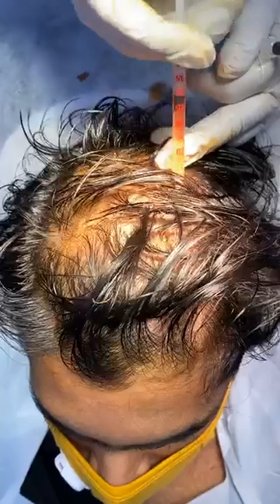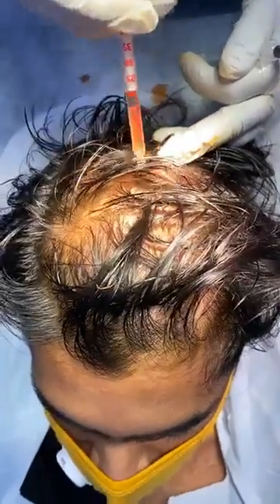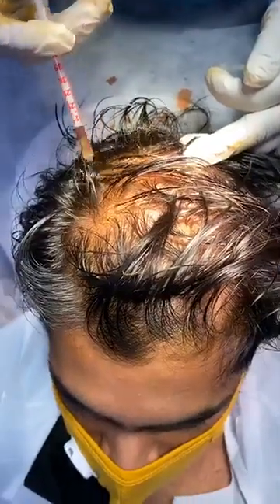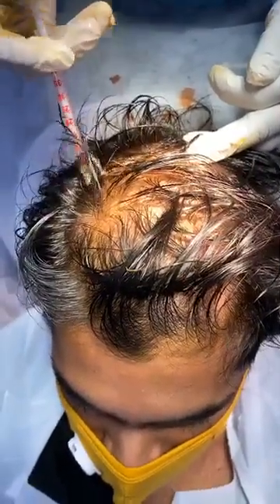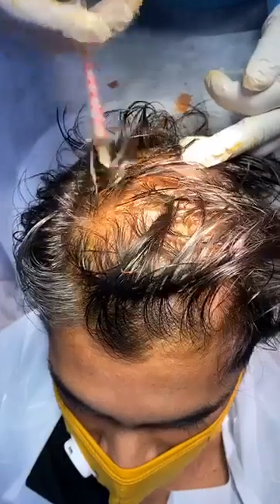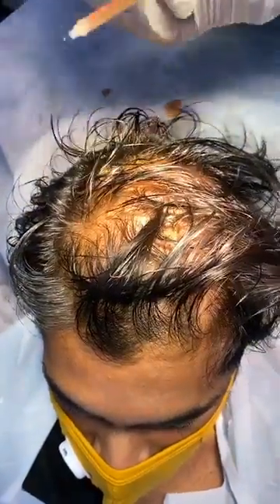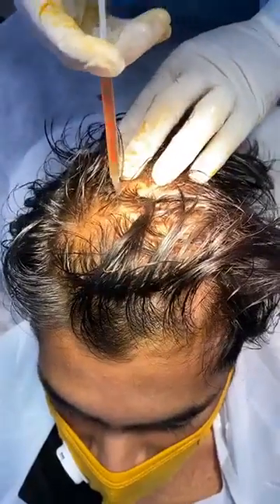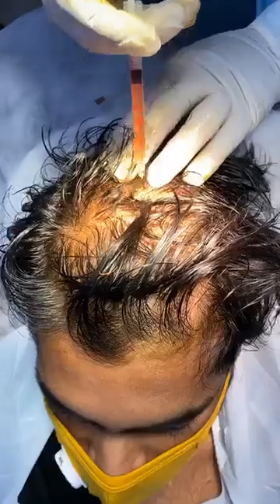You are absolutely fine, am I right? Yes. You have come at a very right time, I will say, because this treatment — PRP, or a growth factor concentrate — PRP stands for platelet rich plasma therapy. Basically this is used for many purposes.